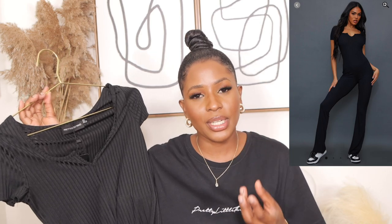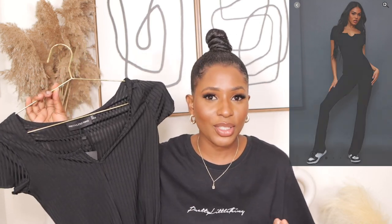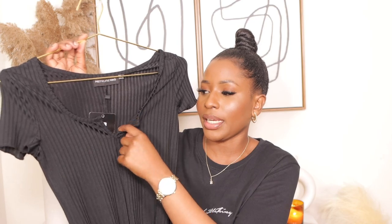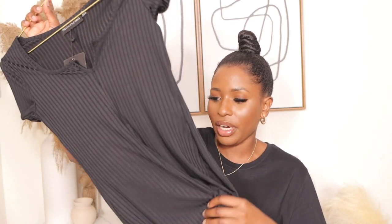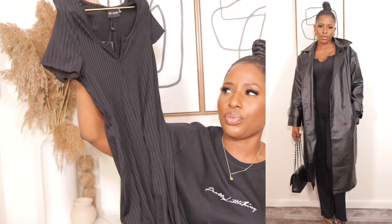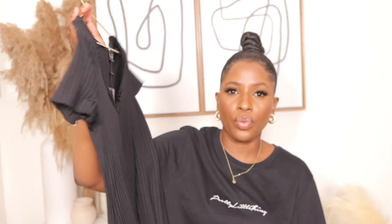The next jumpsuit I got is this one — I got it in a size 4 for $30. I wish I had gotten my actual size, which is a medium — I got a small and I regret it because a medium would have fit perfectly. It has a V-shaped detail on the chest area. It's a flowy jumpsuit and the material is polyester, and as you can see it's also see-through.